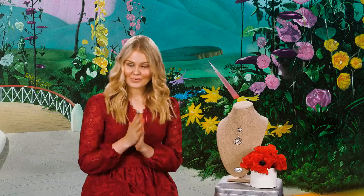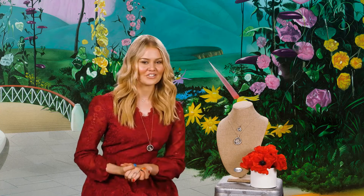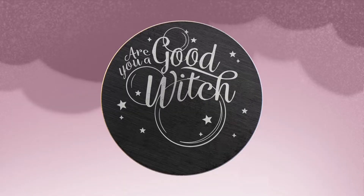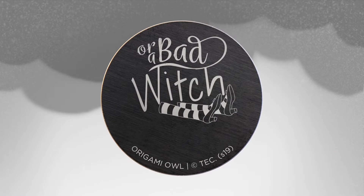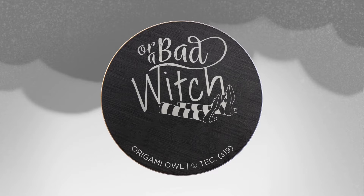Now I have a question for each of you: are you Glinda the Good Witch or are you the Wicked Witch of the West? Introducing our brand new plate that says 'Are you a good witch?' on one side and 'Or are you a bad witch?' on the back. I think this plate is so much fun — imagine two best friends where one has the good witch side and one has the bad witch side. I love that this plate is double-sided.